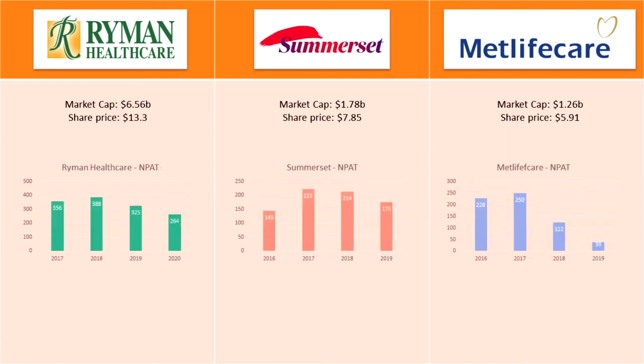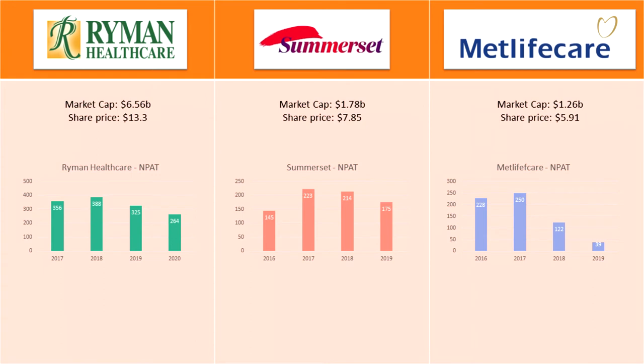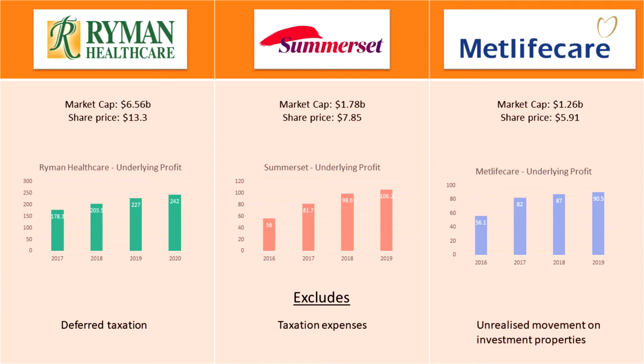Although the revenues of these companies have been growing well, their net profit after tax numbers show an opposite trend. As you can see from these graphs, all three companies' net profit has been decreasing in recent years. The reason for this is because retirement villages are essentially a real estate business, so when their property increases in value it gets added as income even if they haven't actually sold anything. To avoid this distortion, it's better to track their performance by looking at their underlying profit, which is determined by excluding deferred taxation, taxation expenses, and unrealized movement on investment properties, as these items do not reflect the actual trading performance.